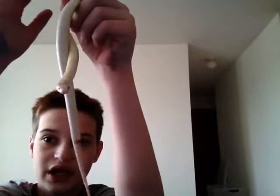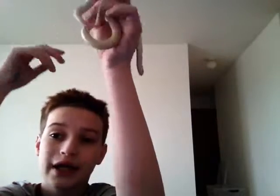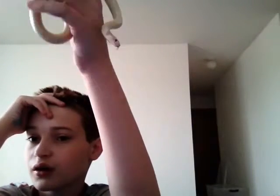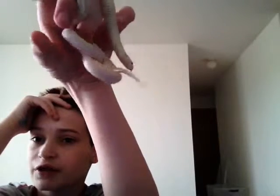Kingsnakes usually stay the average size of a corn snake, around three to four feet. Some species, such as Florida kingsnakes or Brooks kingsnakes, can get a little bit bigger. But usually your average kingsnake will stay around three to four feet.